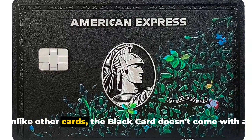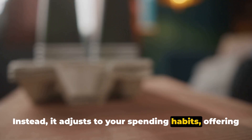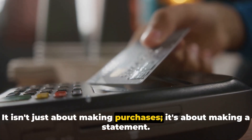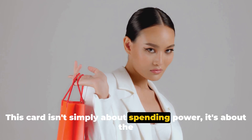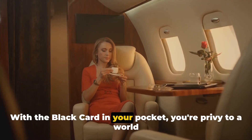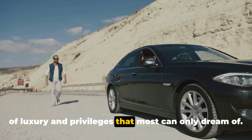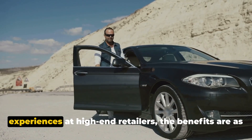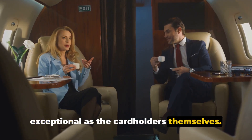Unlike other cards, the Black Card doesn't come with a preset credit limit. Instead, it adjusts to your spending habits, offering unparalleled flexibility. It isn't just about making purchases, it's about making a statement. This card isn't simply about spending power — it's about the lifestyle it affords. With the Black Card in your pocket, you're privy to a world of luxury and privileges that most can only dream of, from all-access gym memberships to personal shopping experiences at high-end retailers.